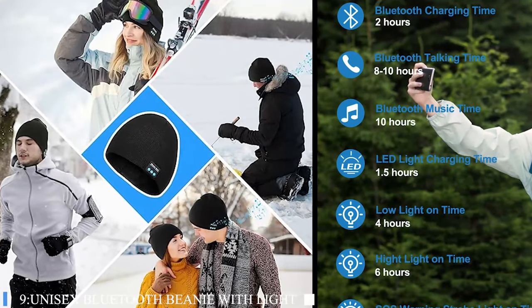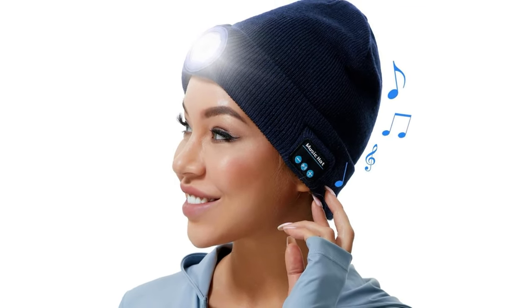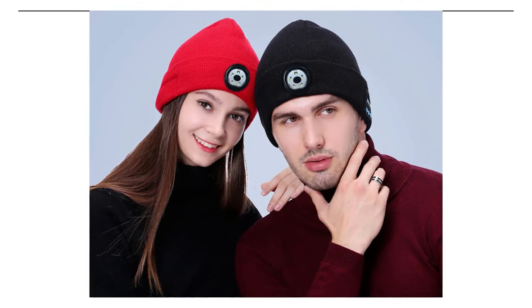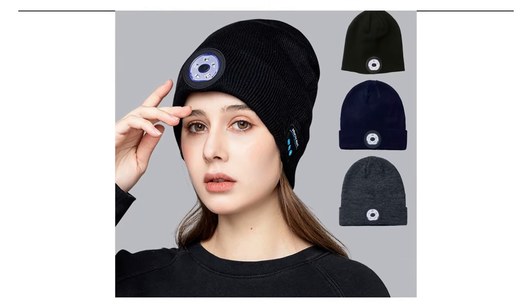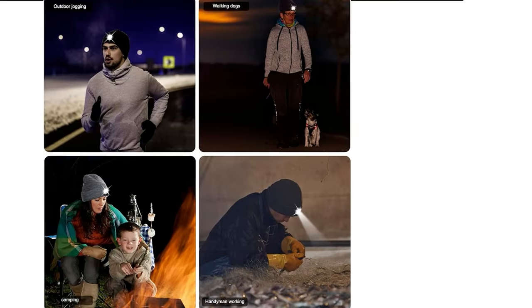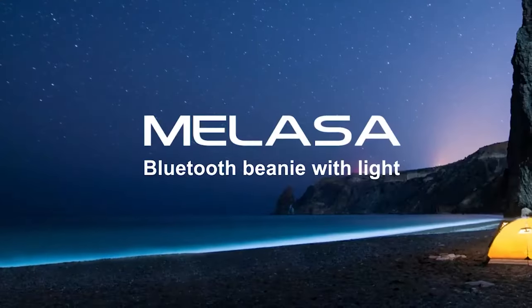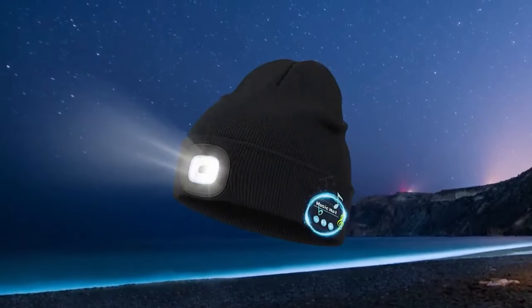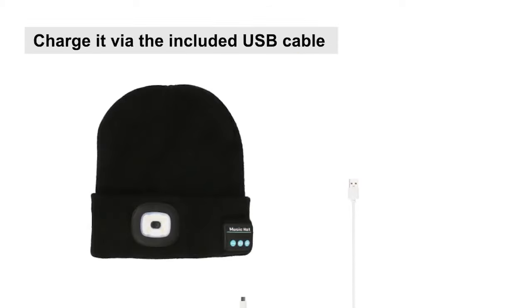Number 9: Unisex Bluetooth Beanie with Light. Rock the winter hikes in style with the Molasa Bluetooth Beanie — an innovative fusion of fashion and technology, perfect for the active lifestyle that demands both convenience and comfort. Upgraded with Bluetooth 5.0, this beanie offers a stable and robust connection that extends up to 33 feet, ensuring that your music and calls are crystal clear without the hassle of wires. Charging is straightforward thanks to the accessible USB ports, and with a quick 1-2 hour charge time, you're ready to enjoy up to 8 hours of continuous use, which is ideal for those long winter outings or busy days.